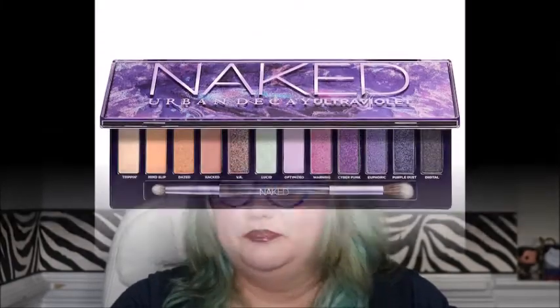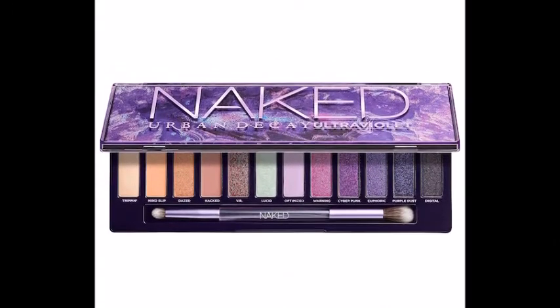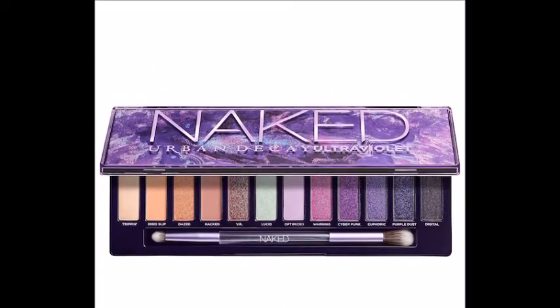Next is a newer release: the Urban Decay Naked Ultraviolet Palette. I haven't watched any reviews on this because, to try to keep myself from buying too much new makeup, I don't watch a lot of new releases anymore — it hasn't really helped honestly, but at the same time there's probably a lot more out there I'd want if I kept up with it like I used to. This was a really pretty color story and I do like Urban Decay shadows, so with a card like this I figured I would go for it.